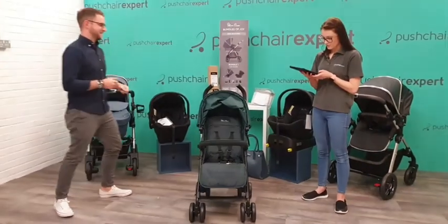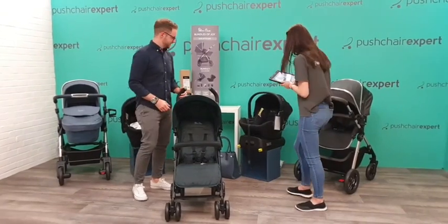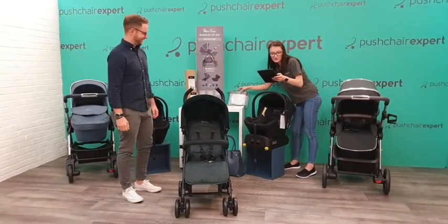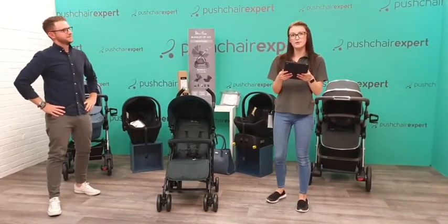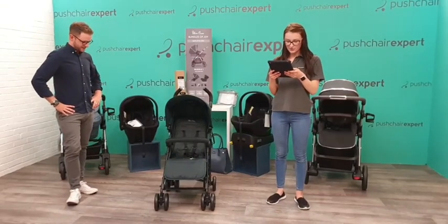We've got lots of people joining us this morning. We've got Natalie who's shared - thank you, Natalie. We've got Jolene, Laura, Shelley who says she's been looking at these. Let us know which colour you've been looking at - which one's your favourite colour?